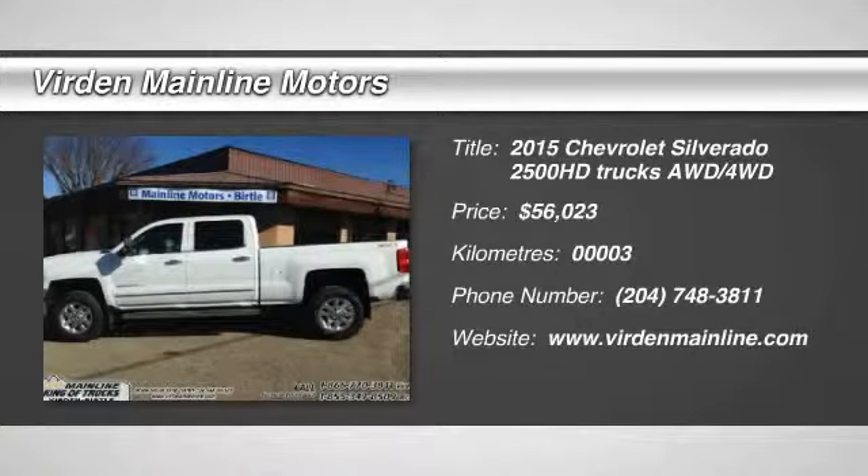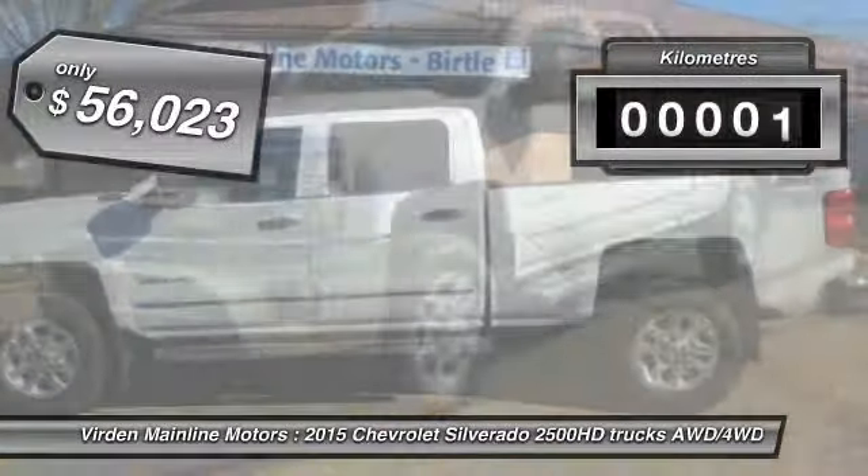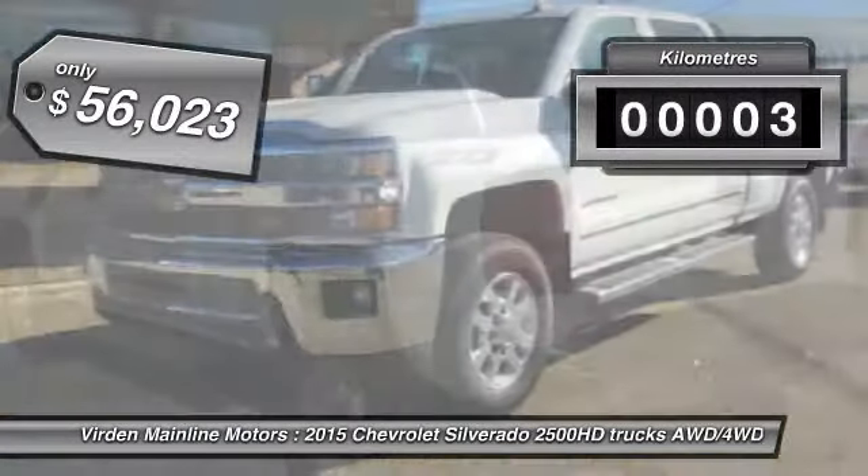The 2015 Silverado 2500 HD. This pickup truck pulls unlike any other. This vehicle has less than 1,000 kilometers.